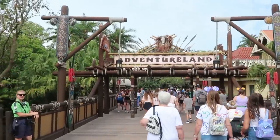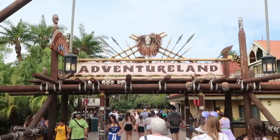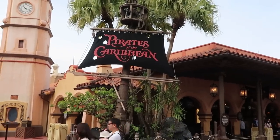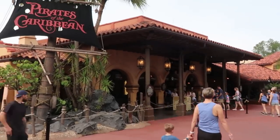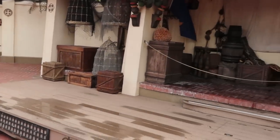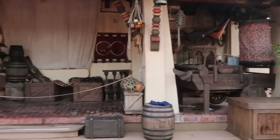For the next stop on our Magic Kingdom shopping tour, let's head into Adventureland and see what type of nice merchandise we can find over here. It seems like a good time to head over to Pirates of the Caribbean and check out all of the merchandise they have — right now Pirates is only a 20 minute wait. I was kind of hoping Jack Sparrow would be out doing his meet and greet, but maybe after we get out of the store he'll be out.